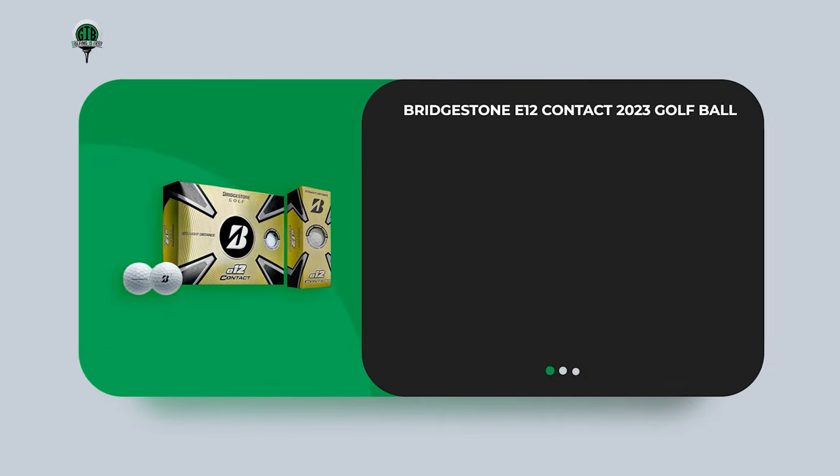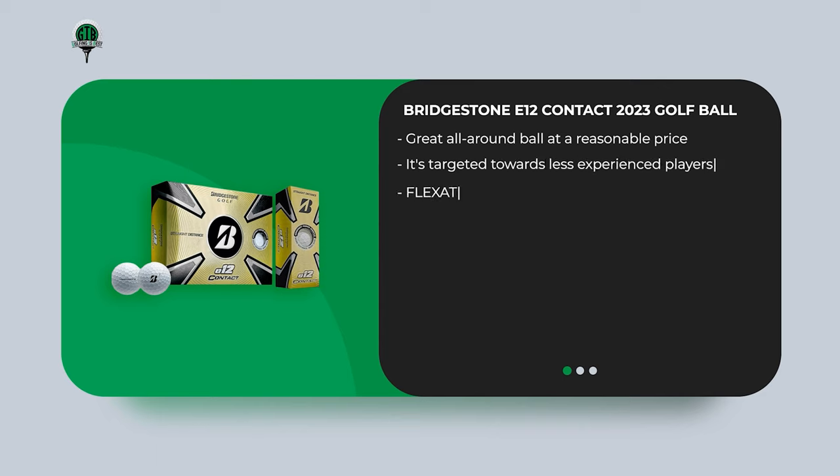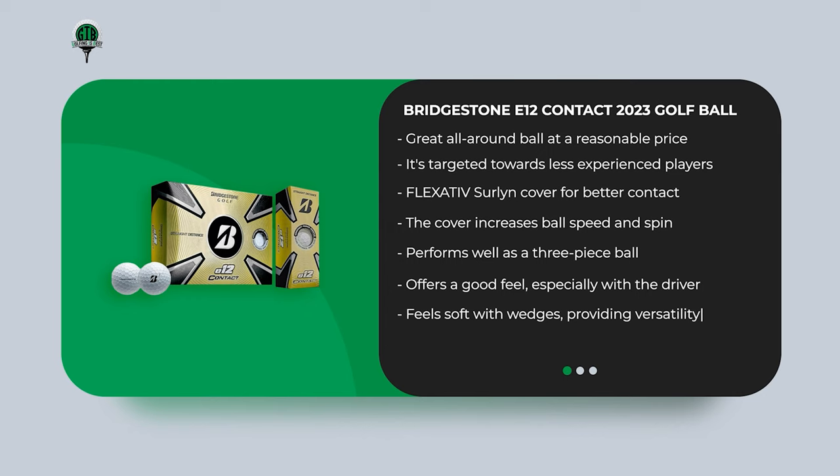Next, the Bridgestone E12 Contact 2023 Golf Ball — a great all-around ball at a reasonable price, targeted towards less experienced players. It has a Flexitive Surlyn cover for better contact with the clubface, which increases ball speed and spin. It performs well as a three-piece ball, offers a good feel especially with the driver, and feels soft with wedges, providing versatility. It provides control and distance at an affordable price, with a dimple design aimed at reducing side spin for straighter shots.